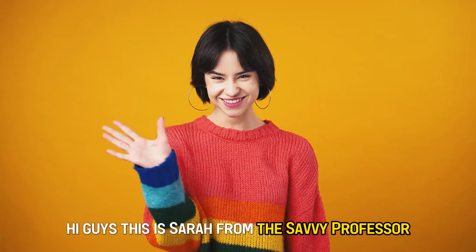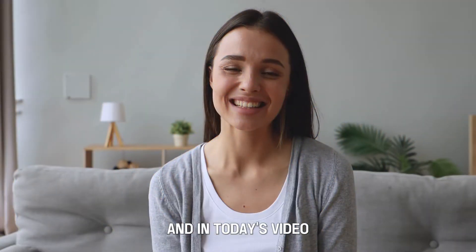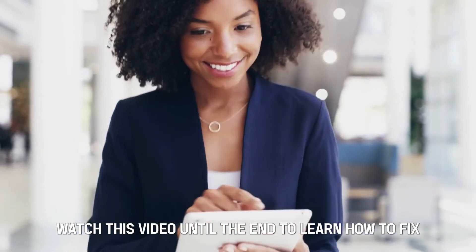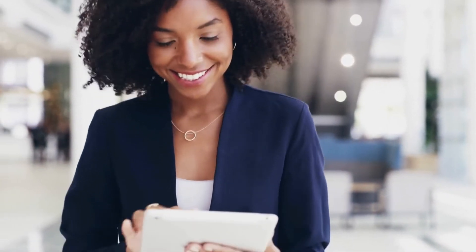Hi guys, this is Sarah from The Savvy Professor, and in today's video we'll talk about how to fix Ticketmaster's Pardon the Interruption bot. Watch this video until the end to learn how to fix this error.